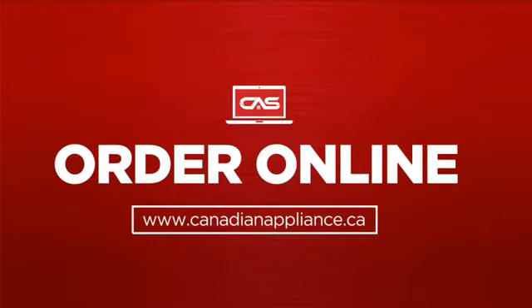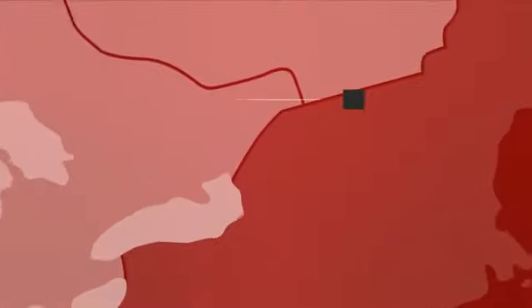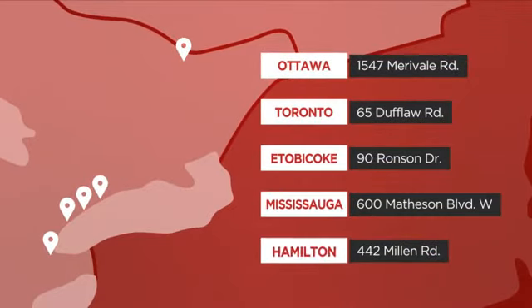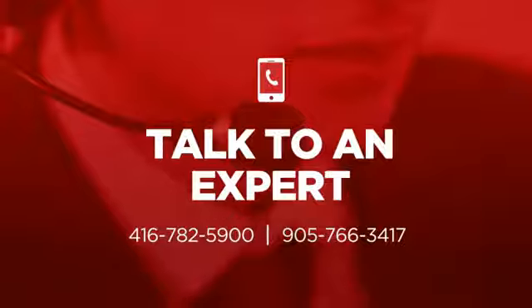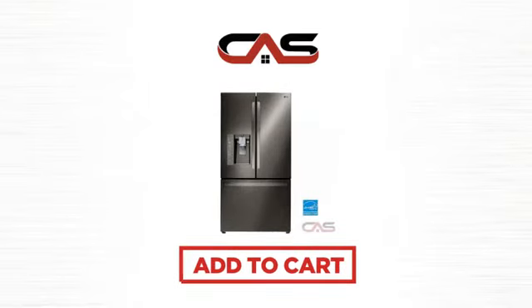Order online or get it at one of our showrooms in Canada, or just talk to one of our appliance experts. So click to order now or check out our hot deals at Canadian Appliance Source.